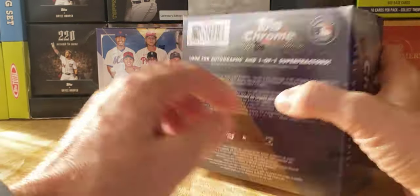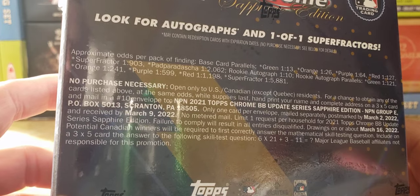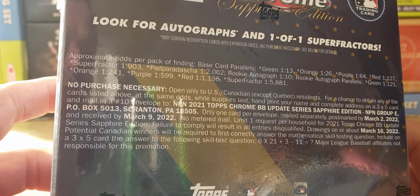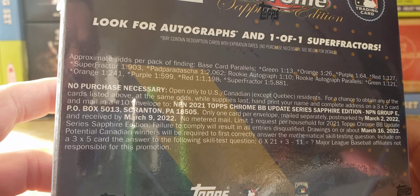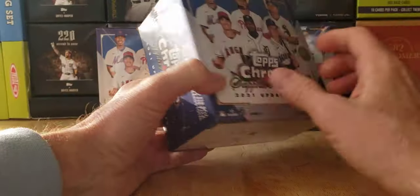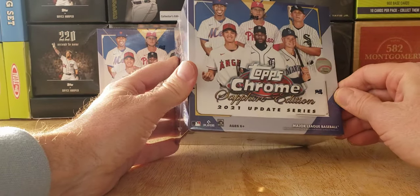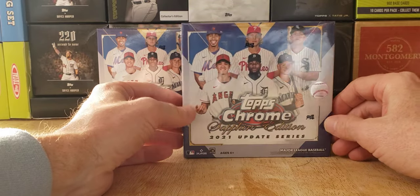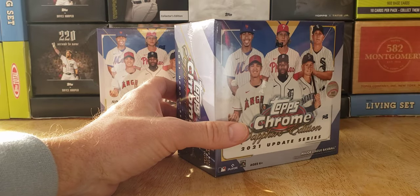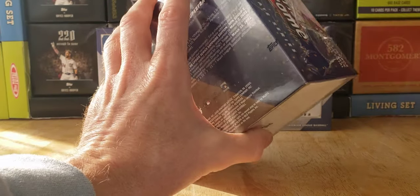Here are the pack odds quick: Super Fractor is one in 5,881 packs; red is one in 1,198; purple one in 599; orange one in 241; red 127; purple 164. Anyway, we're supposed to get one color and one rookie autograph in each box. I'm on the fence about opening all three — I might hold one and just open two boxes today. It's going to be an on-air decision, but we are definitely opening two boxes. The third one I might keep for safekeeping for down the road.